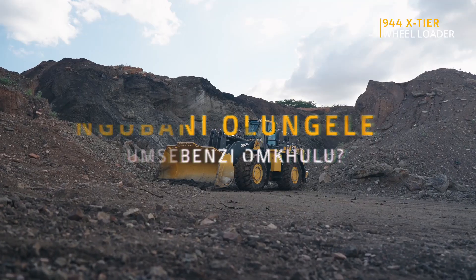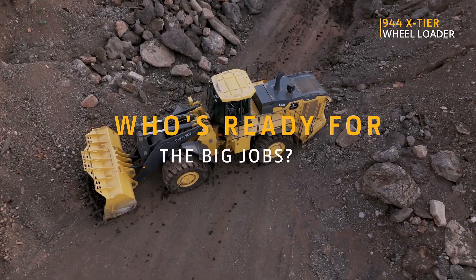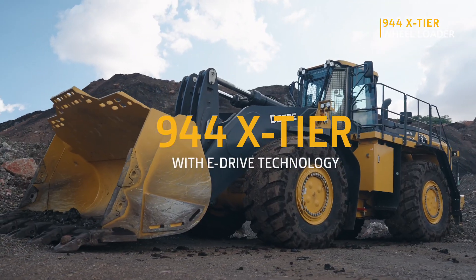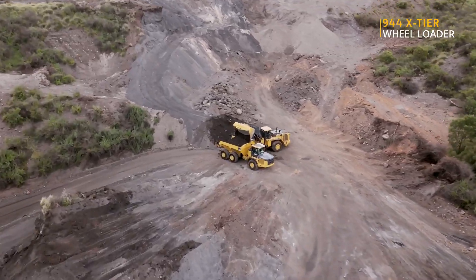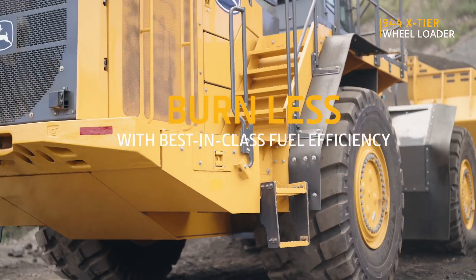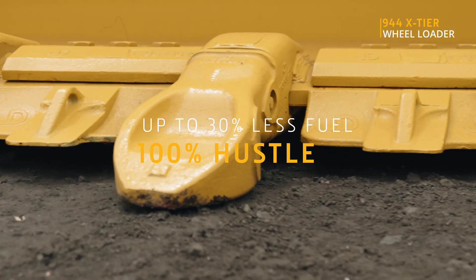What's moving 40 tons but sipping fuel like tea? The 944 X-Tier loader with eDrive technology doesn't just move — it moves smart. Regenerative braking recovers energy and every drop of fuel is maximized. That's 30% less fuel, 100% hustle.